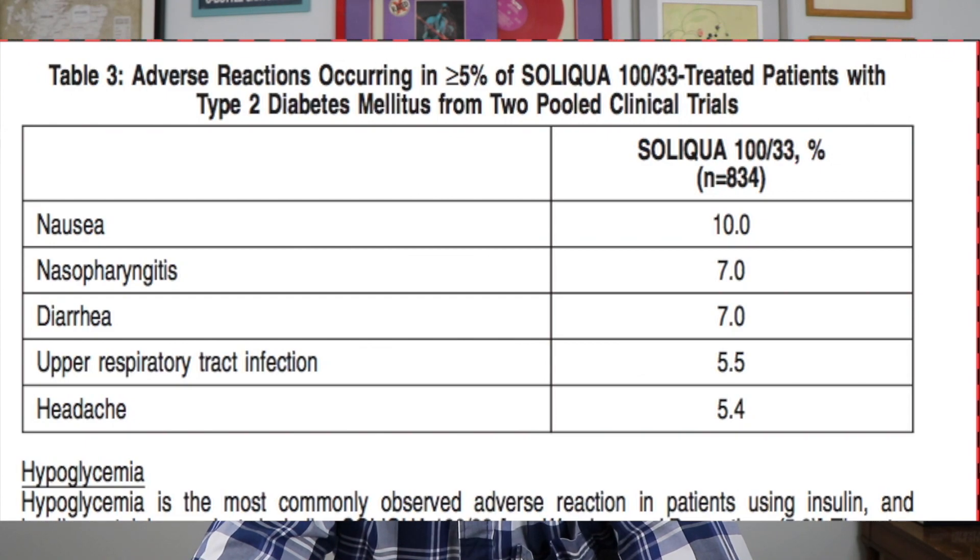GLP-1 agonists like Soliqua can also cause kidney dysfunction, and that occurs through dehydration. The GLP-1 agonist causes delayed gastric emptying, which can cause nausea and vomiting, leading to dehydration. That can cause kidney injury because the kidneys need to be continuously flushed with water to clear out waste through the urine.